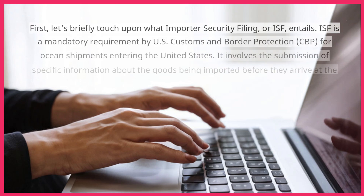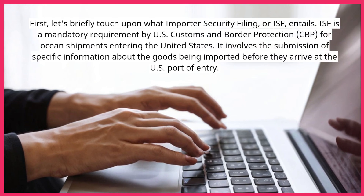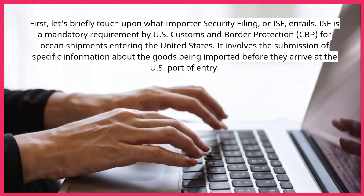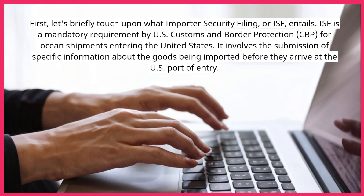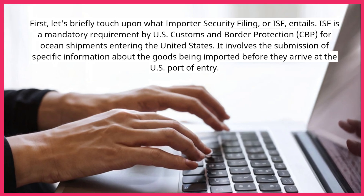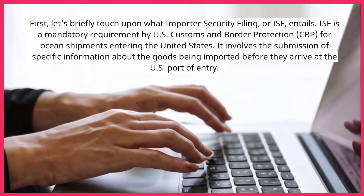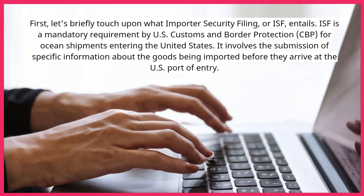First, let's briefly touch upon what Importer Security Filing, or ISF, entails. ISF is a mandatory requirement by U.S. Customs and Border Protection for ocean shipments entering the United States. It involves the submission of specific information about the goods being imported before they arrive at the U.S. port of entry.